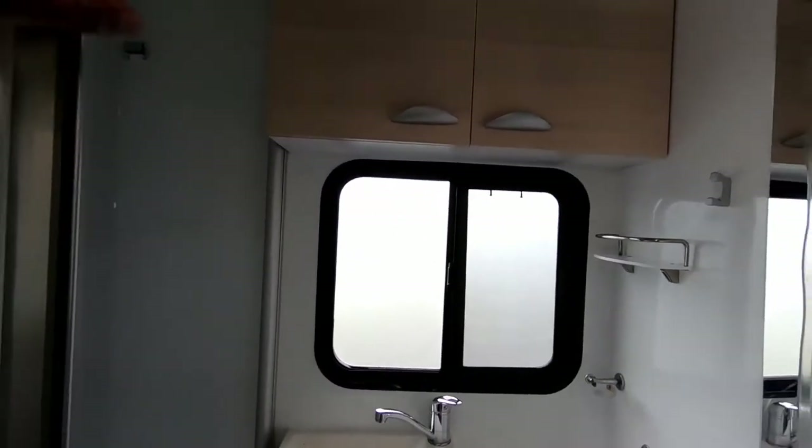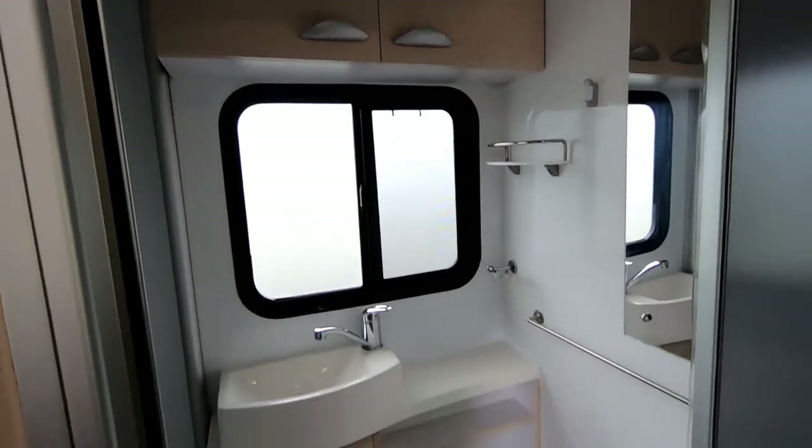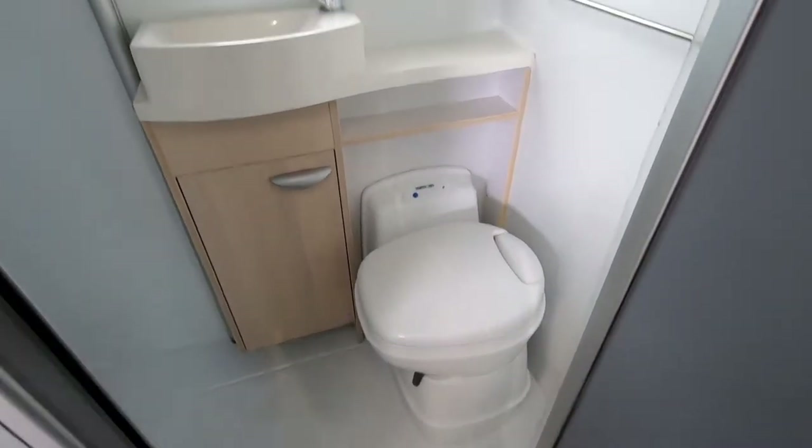It does mean you sacrifice a little space in your rear lounge area, but if this is something you want, it gives you that extra bit of room.